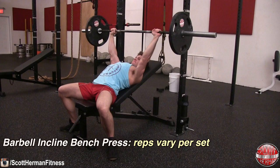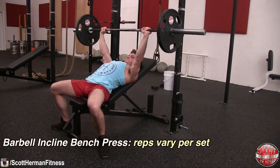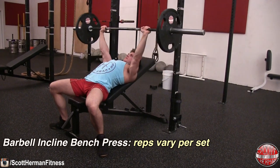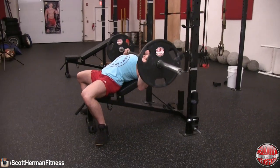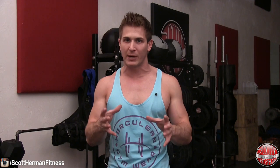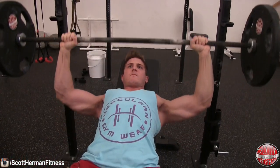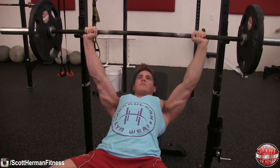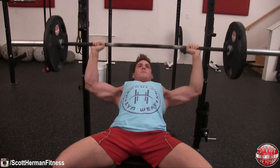As soon as you finish all five sets, move on to the barbell incline bench press. Once again, keep that butt glued to the seat, slight arch in your back, feet flat on the ground, knees pushed out, and most importantly retract those shoulder blades — without that retraction you'll struggle to bring the barbell all the way down to your chest. Also, tucking your elbows forward slightly will ensure you're not putting too much strain on your shoulders.